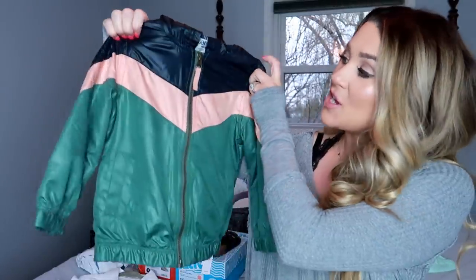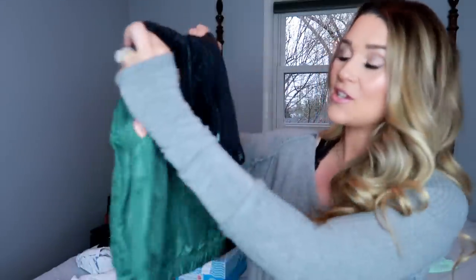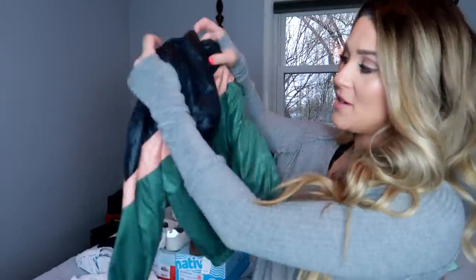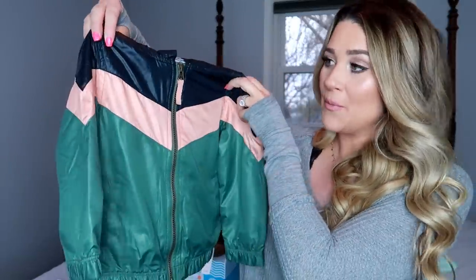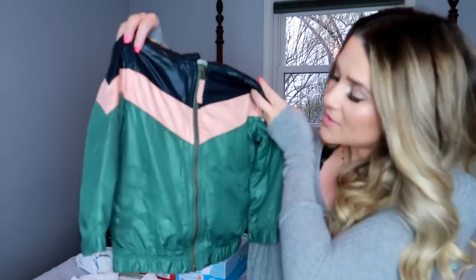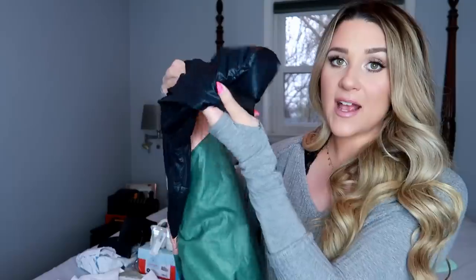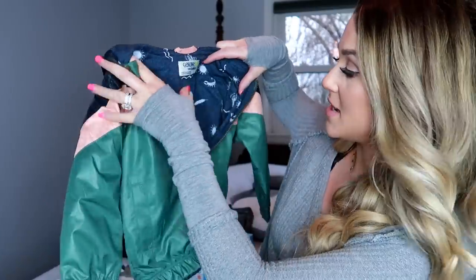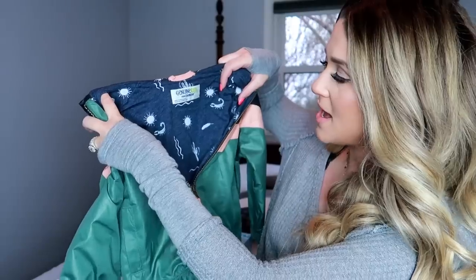If you follow me on Instagram you saw him wear this windbreaker this past weekend and I got so many DMs about it. I got it from Target — it's the cutest little windbreaker. I love the colors: navy, salmon, and green. It's really lightweight so it's perfect for spring, and I like that it has a hood. The inside has a cactus, a sun, and a little scorpion. I got him a 3T and it fits perfectly.